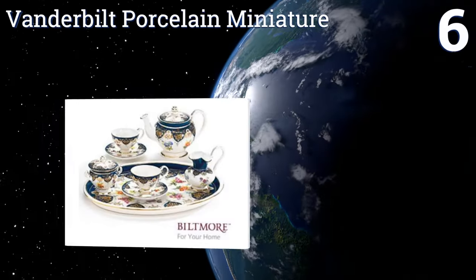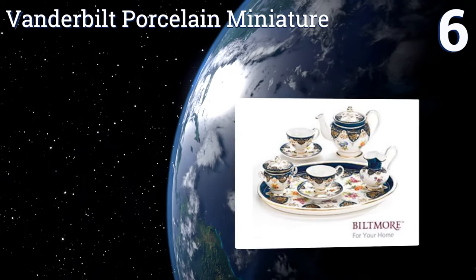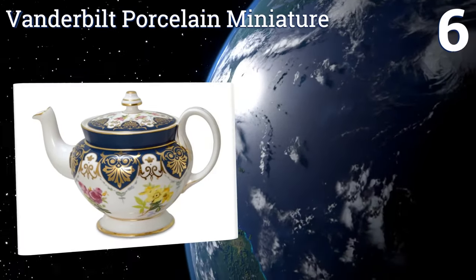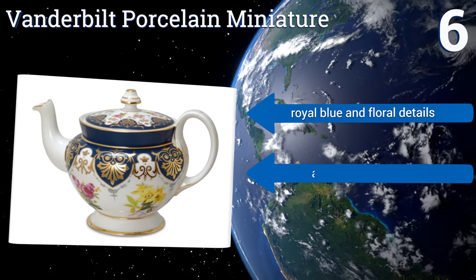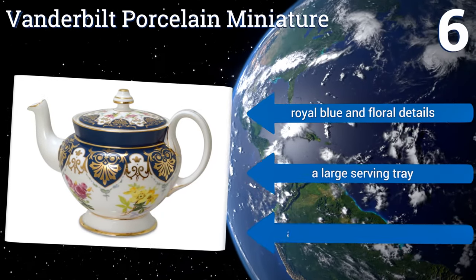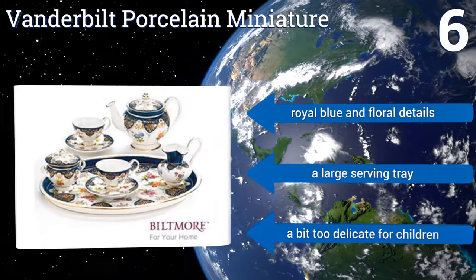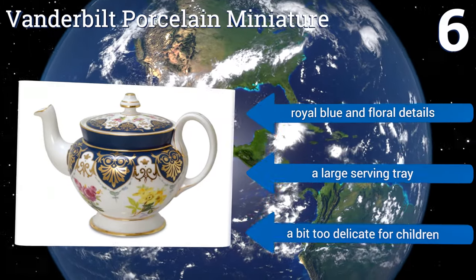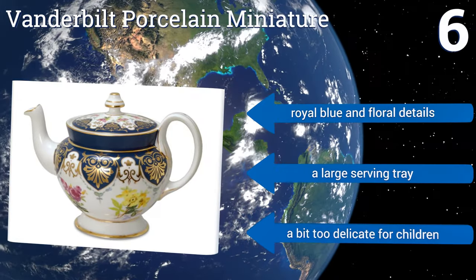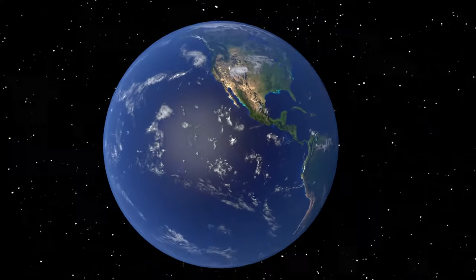Coming in at number six on our list, the Vanderbilt Porcelain Miniature Biltmore House 1888 is made using materials that are 100% FDA approved as food grade and safe, though the child-sized cups serve a bit better as decorations than as vessels for actual drinking. It features royal blue and floral details and a large serving tray. However, it is a bit too delicate for children.